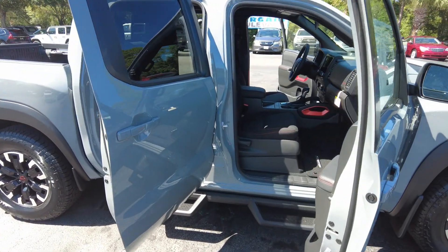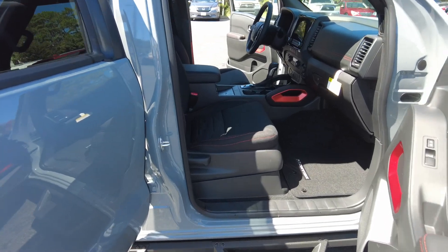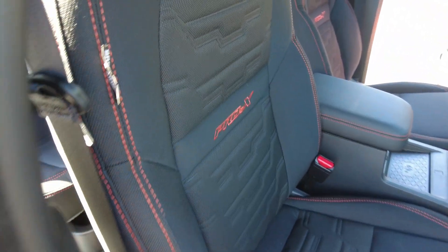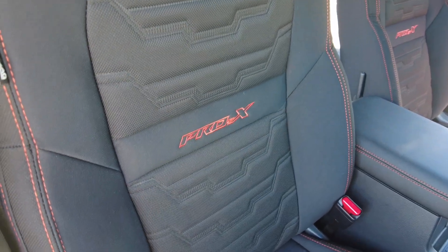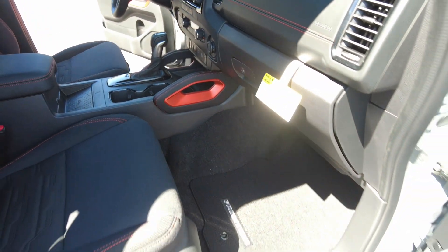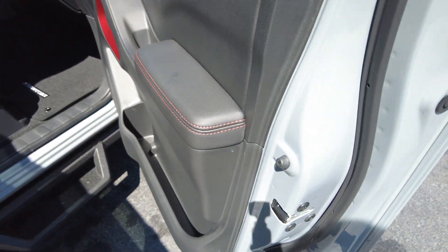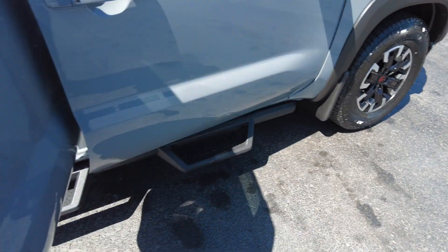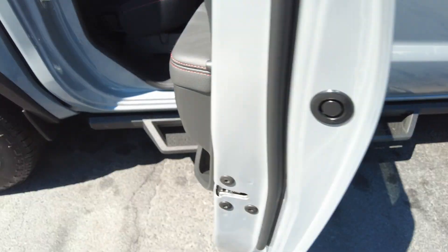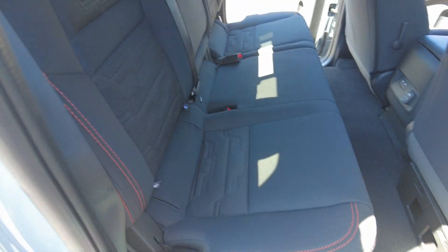The interior is charcoal with lava red — you can see the stitching in it along the door handles and armrest. You do have assist steps on each door, and there is seating for five.